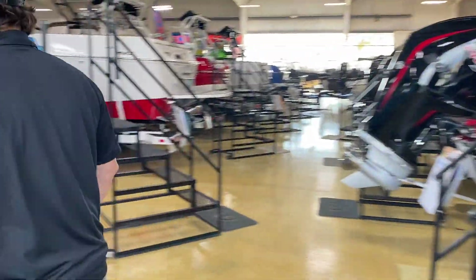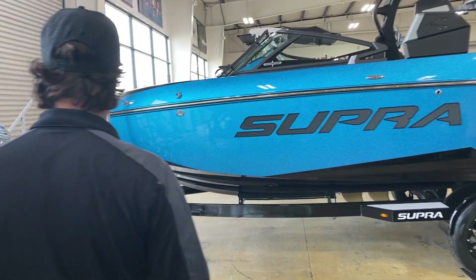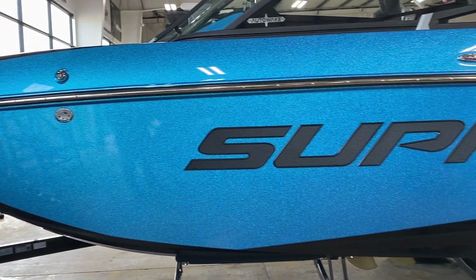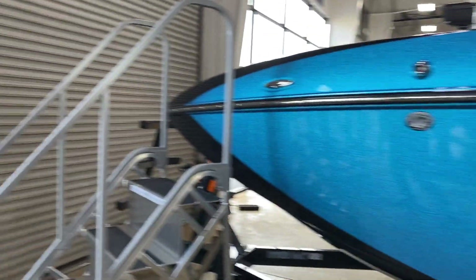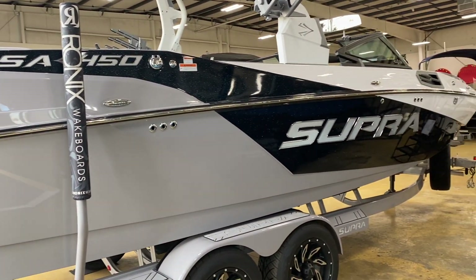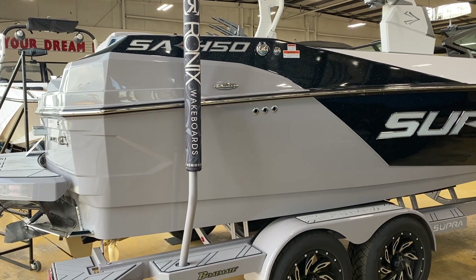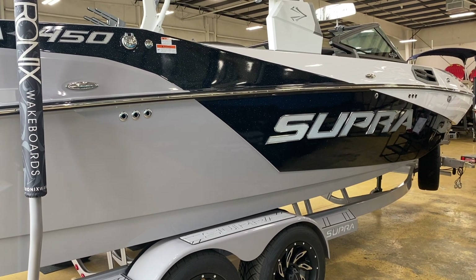Moomba and Supra are made by the same manufacturer — Moomba is designed to be more price-conscious while Supra gets all the bells and whistles. This SL 450 was new for 2018, a great-looking boat, but the one we want to show you is the SA right next to it. The SA got redesigned again for 2020 — brand new body style, brand new gel scheme — and this thing is killer. It's the same model Supra runs for the Pro Wakeboard Tour and Pro Surf Tour, usually with a 575 supercharged motor, but here we run the 6.2-liter 450.